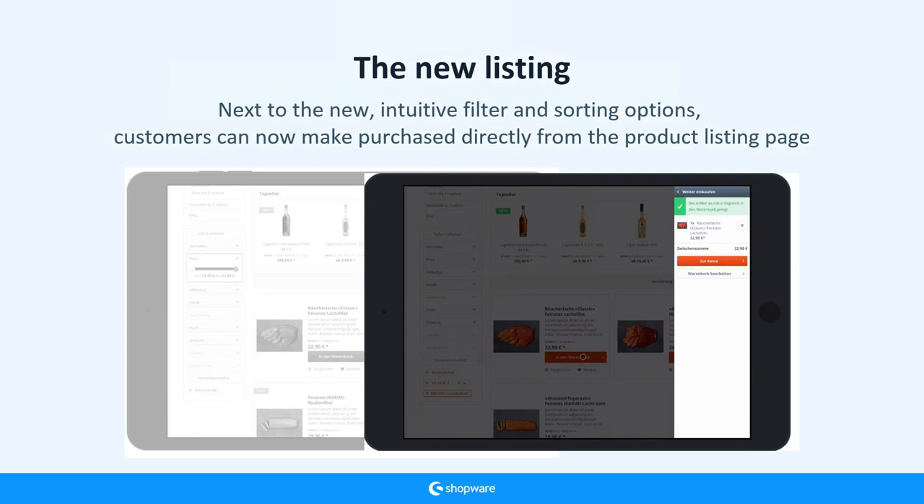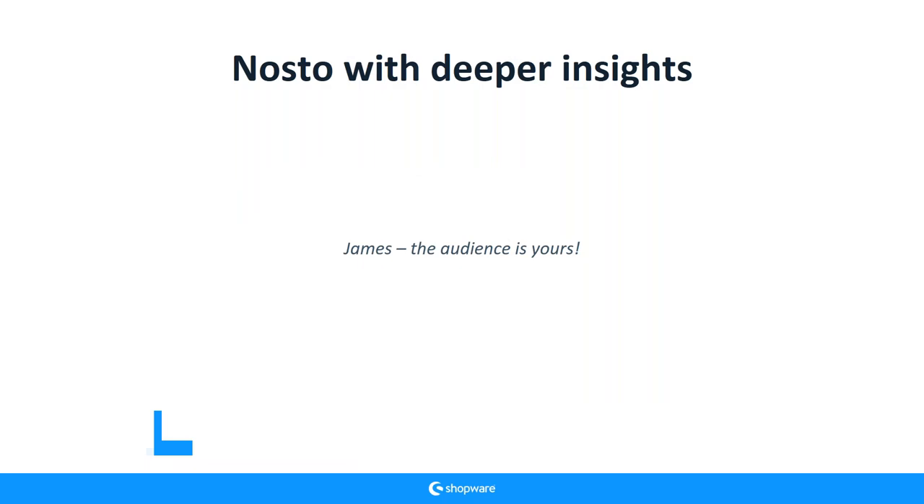So we now have what we need for a personalized landing page and all the tools required. That was a fairly high-level overview, and now we'll go deeper together with James, who will show you the anatomy of the shop itself — how to set up different pages in real detail. I'll hand over to James now.